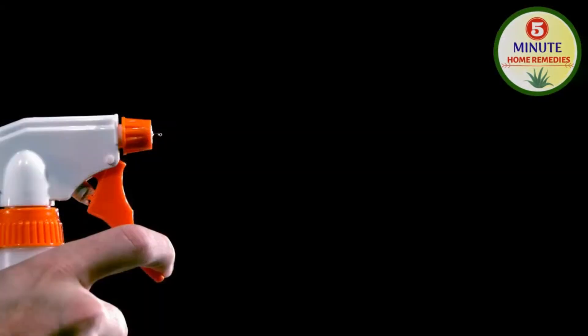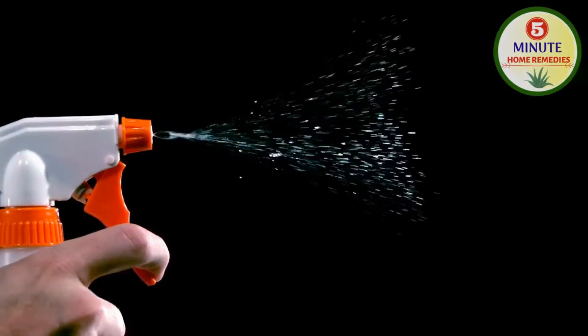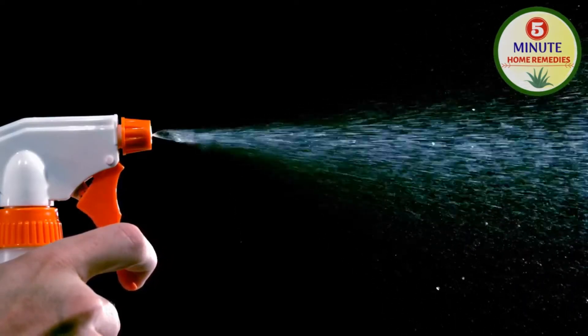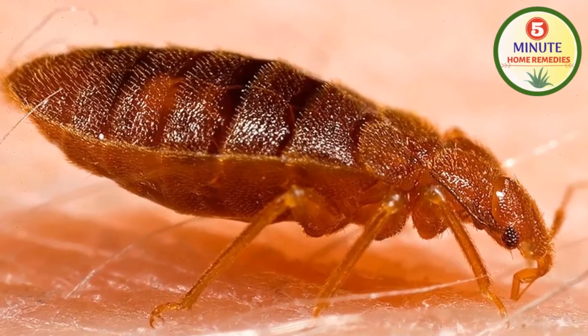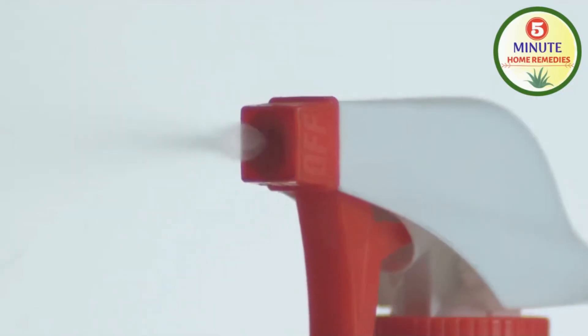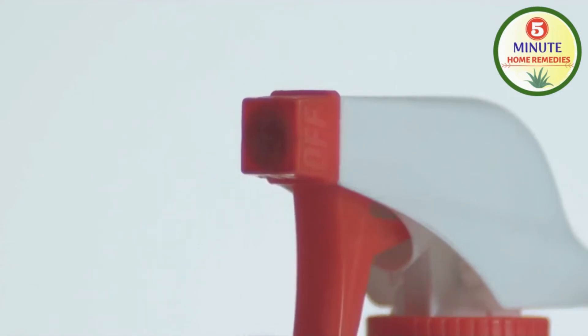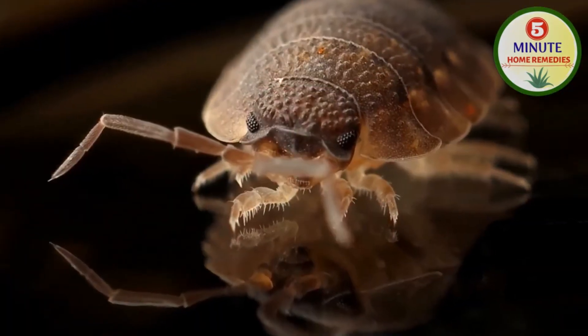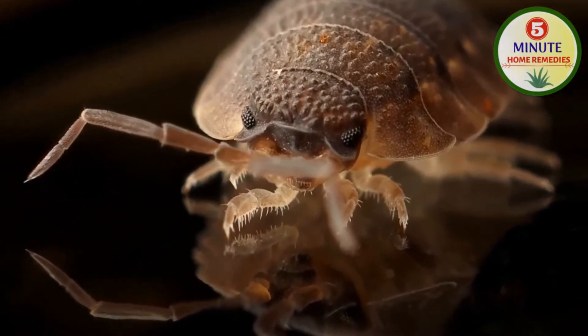Eighth, lemongrass juice. Sprinkle lemongrass juice in and around the affected area of bed or furniture where bed bugs appear. This will help you get rid of bed bugs in just 2-3 uses. Ninth, kerosene oil. Sprinkle kerosene oil in and around the affected area of bed or furniture where bed bugs appear. This will help you get rid of bed bugs in just 2-3 uses.